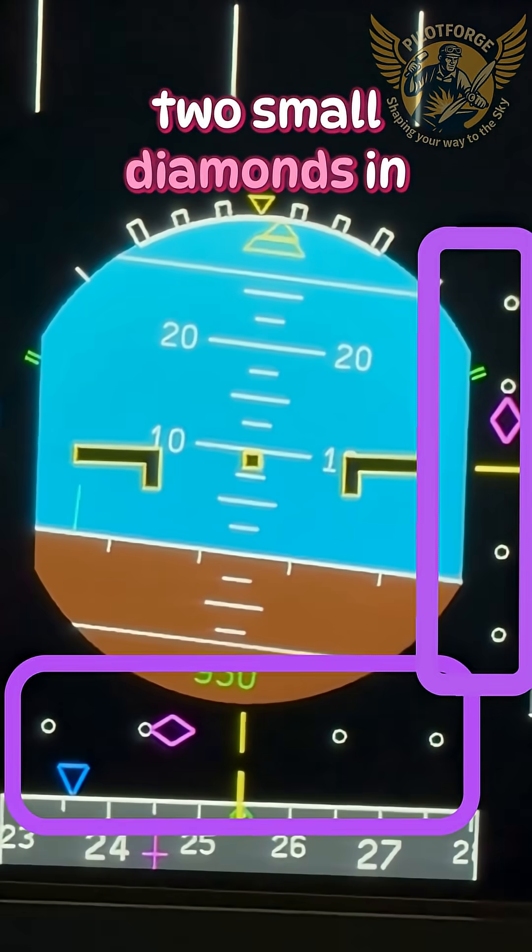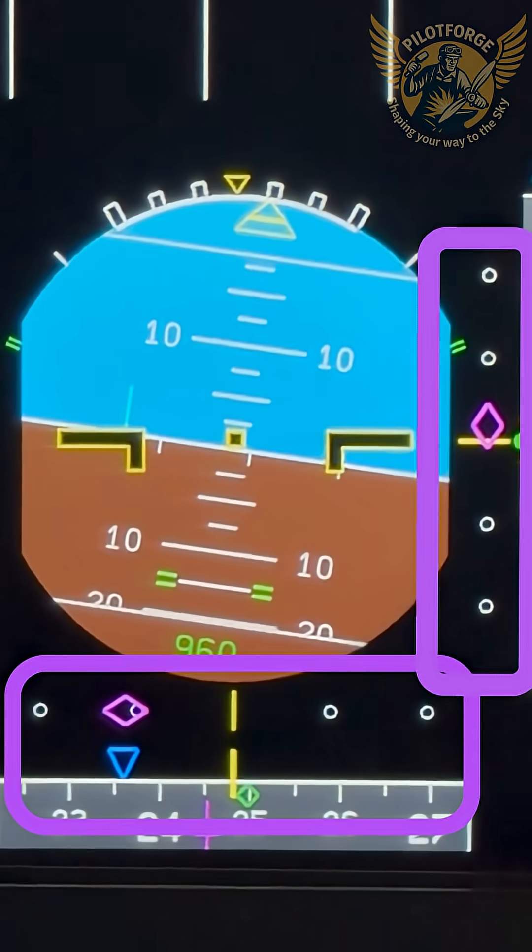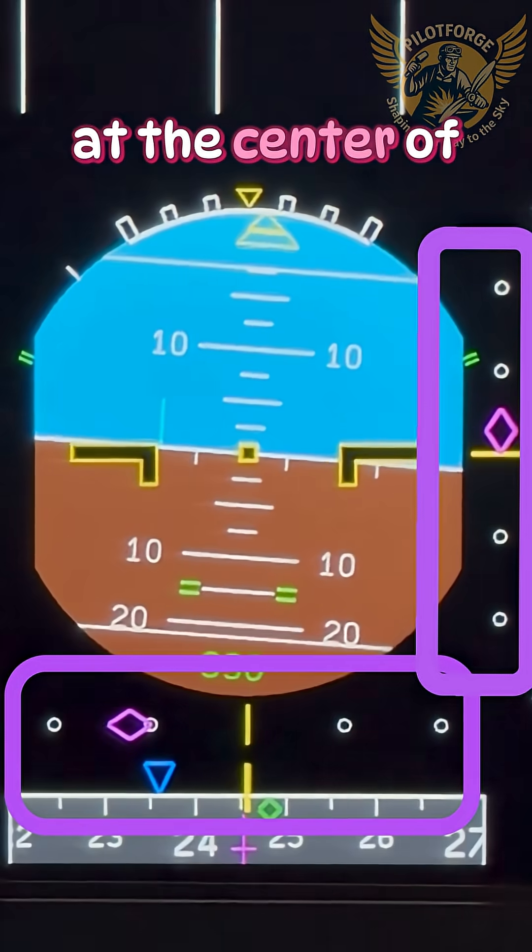These are just the two small diamonds in magenta color on the PFD, indicating the approach path. The ideal approach is at the center of the scale.